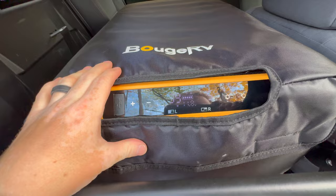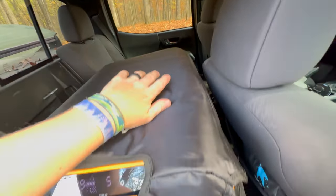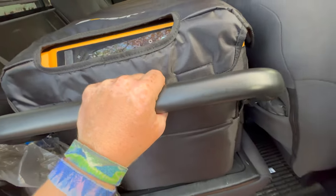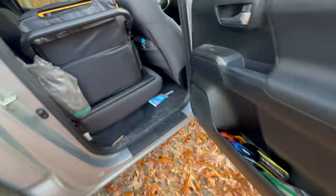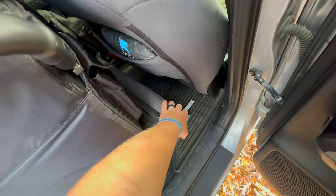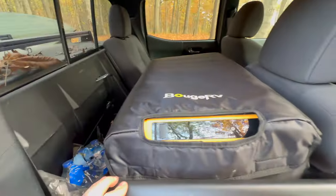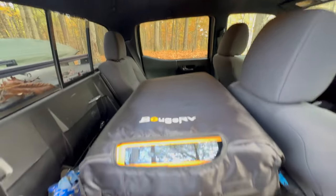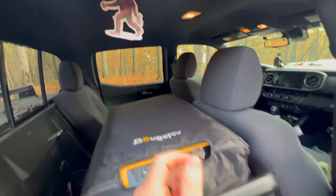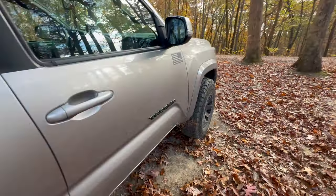In the back of the truck — sorry about the mess, it was a last-minute trip — I keep the fridge in here. On the other side I have the EcoFlow to power it. I keep the fridge in the back seat where I actually took the seat out on that side so it lays completely flat, and I kind of store everything in there, leaving that seat on the other side.